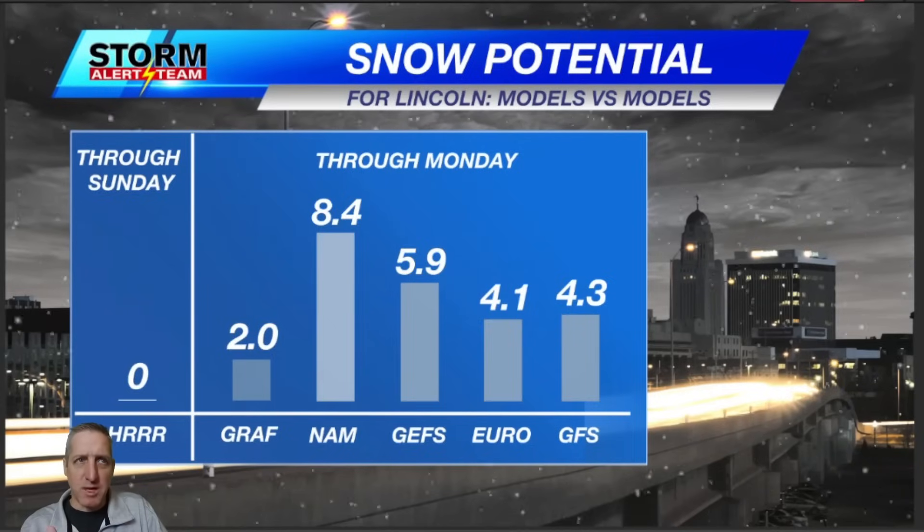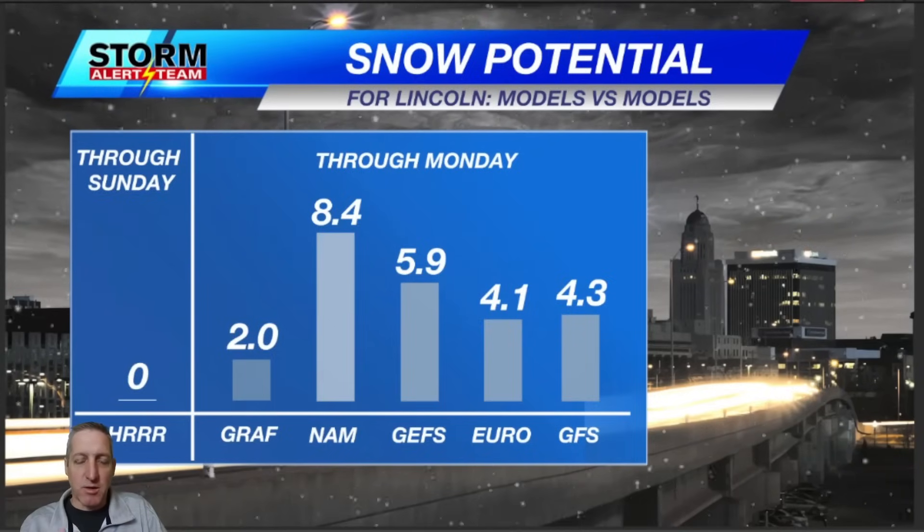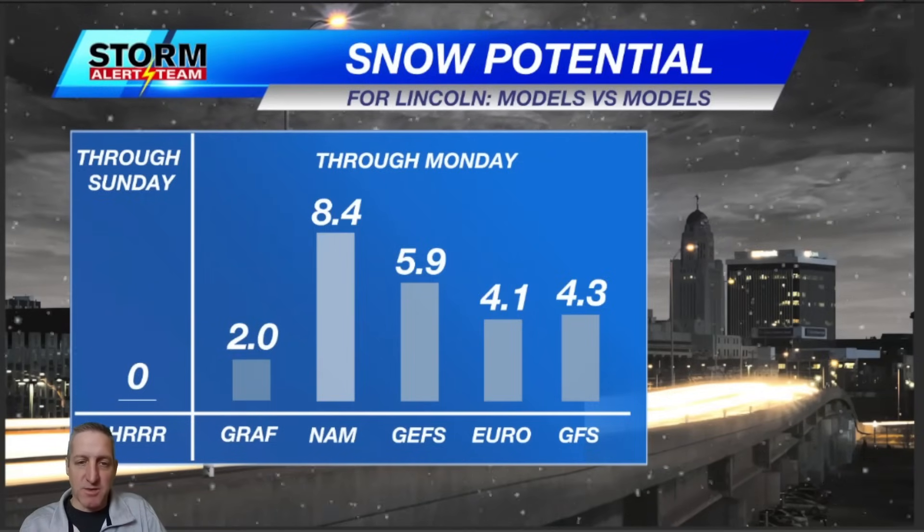The GFS and the NAM are those mid-range models and they're all up and down. The GEFS, the Euro, and the GFS are coming down and kind of equalizing themselves close to that four to five inch range.